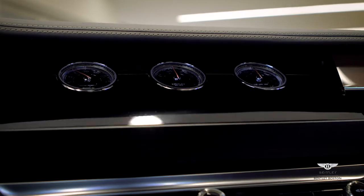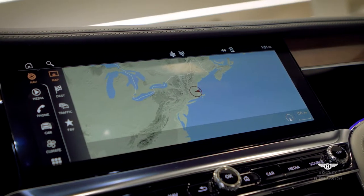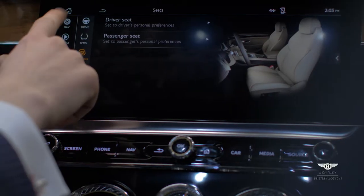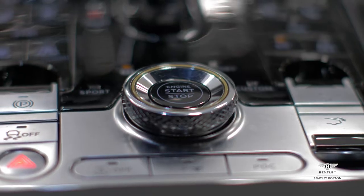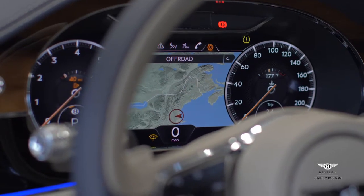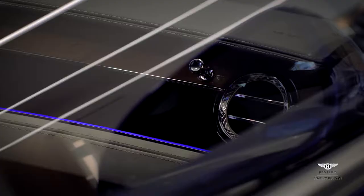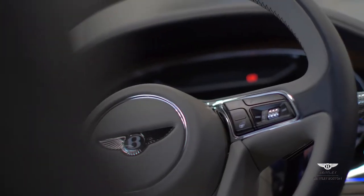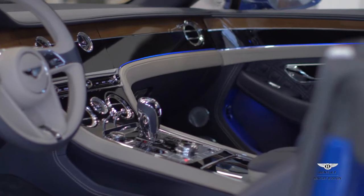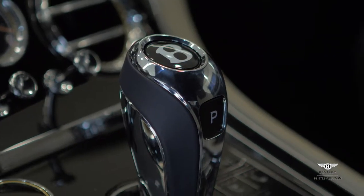The first stage opening reveals three clocks. The second stage has the infotainment system, which is utilised via touch control and the main controller. The instrument cluster also has the option to have navigation and other features displayed between the clocks. The technology has vastly improved — it's really now the perfect GT car.